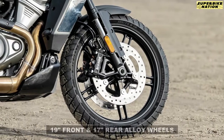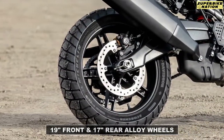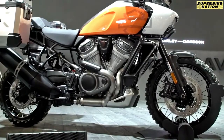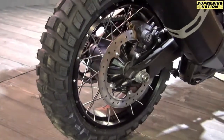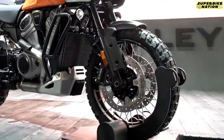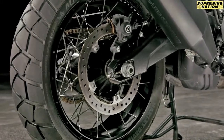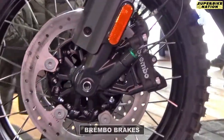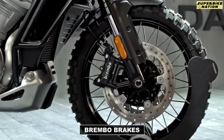Harley has equipped the bike with 19-inch front and 17-inch rear alloy wheels, while wire-spoke units will be available only in the special variant as an accessory. Braking duties are handled by dual 320mm discs in the front and a single 280mm disc at the rear, with calipers developed by Brembo and specifically designed for the Pan America.